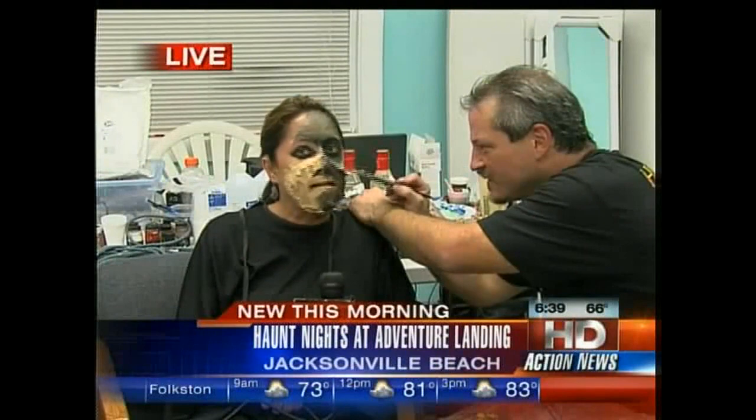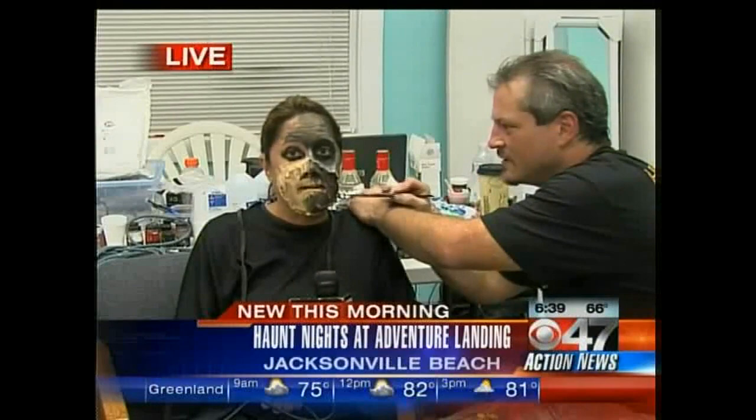Let's talk a little bit about Apocalyptia, which opens here at Adventure Landing on Friday, because we have a picture of it to show you. Steve, you not only do all of the artwork on the people, you did all the artwork for the haunted house.